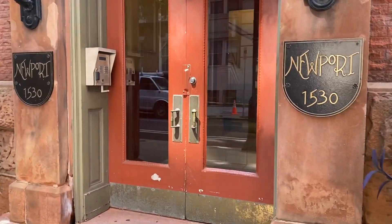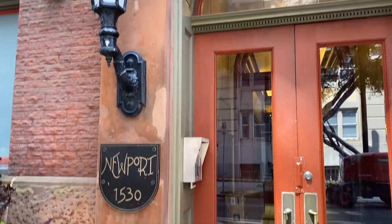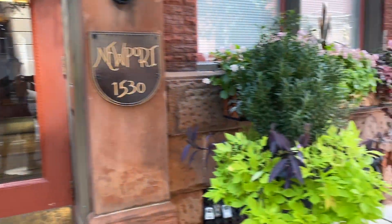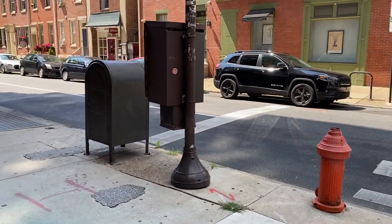This is the main entrance. Keypad entry. There's a small gym in the building. It's an elevator building as well.